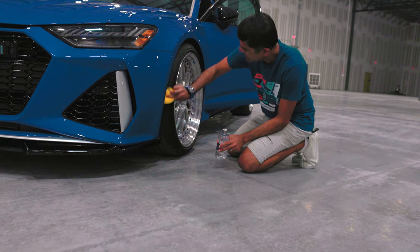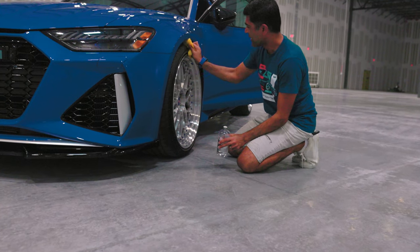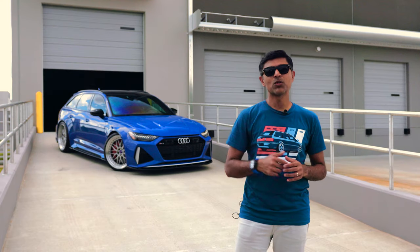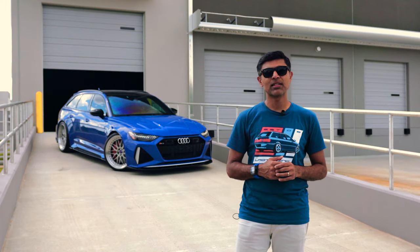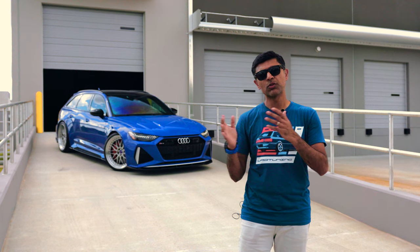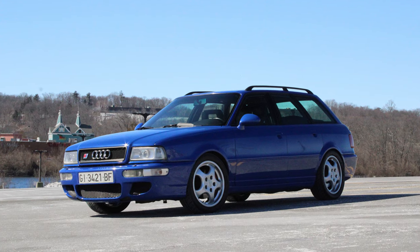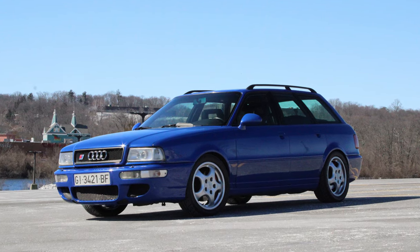Hey guys, I'm Nish. I'm the proud owner of a 1 of 25 RS6 Tribute in Nogaro Blue. This car was one of 25 that Audi built. It was called the Tribute Edition, which paid tribute to the original RS2 built by Porsche in Zuffenhausen.